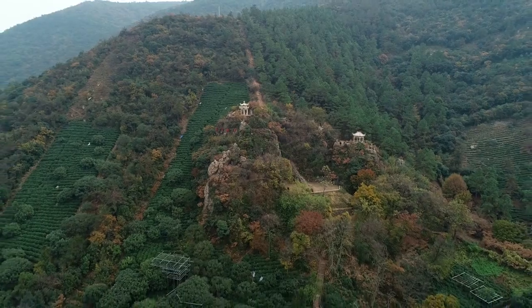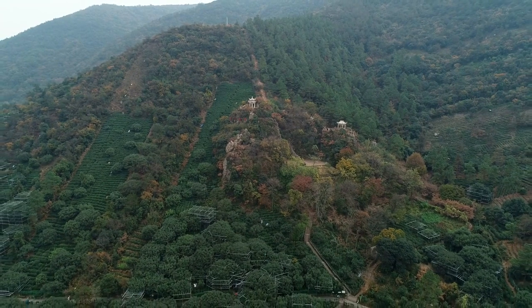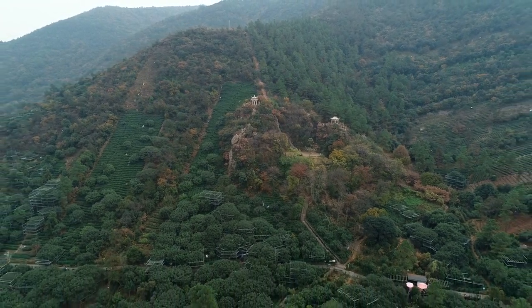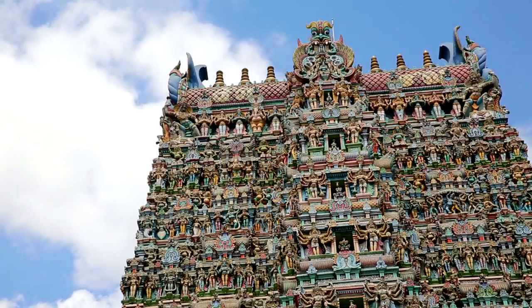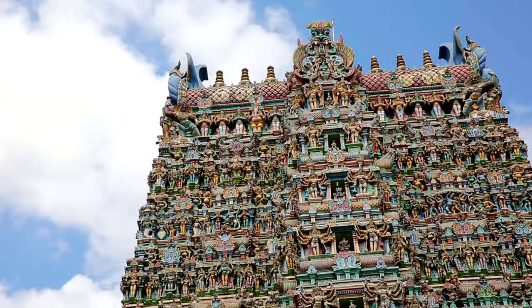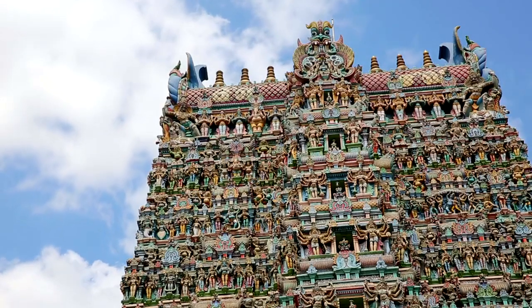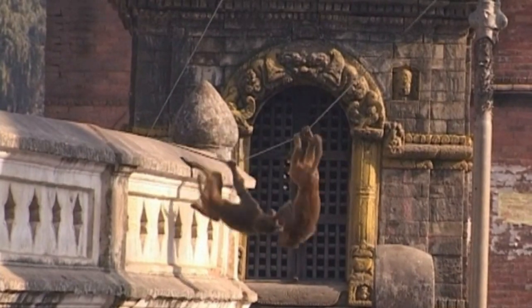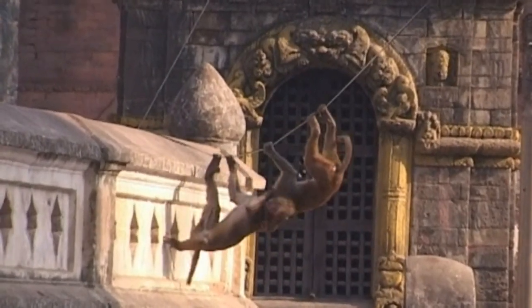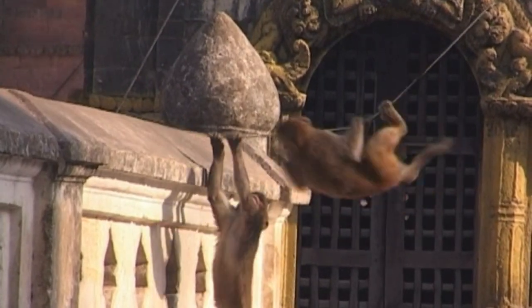Galtaji Temple, also known as the Monkey Temple, is an ancient Hindu pilgrimage site situated amidst the picturesque surroundings of the Aravali Hills. The temple complex comprises several temples, pavilions, and sacred water tanks fed by natural springs, attracting devotees and tourists alike. Visitors can explore the temple premises, interact with the resident monkeys, and witness traditional rituals and ceremonies free of charge.